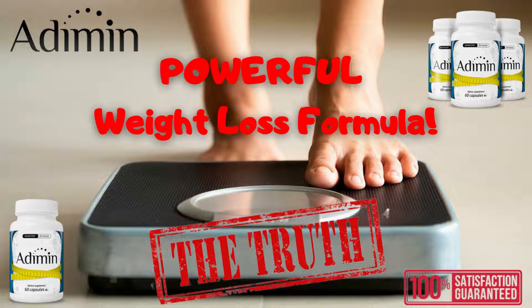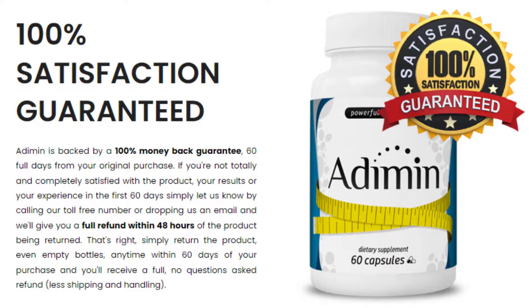The first warning that I have to tell you is that Atomim is only sold on the official website, so I recommend that you do not buy this product on any other website, because you will run a great risk of falling into scams or even receiving a fake product. To help you, I left here in the video description the link to the official website if you want to access it.